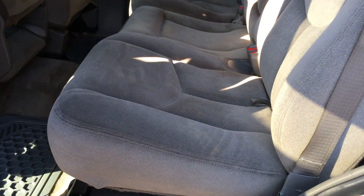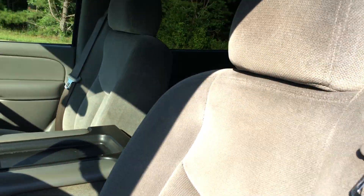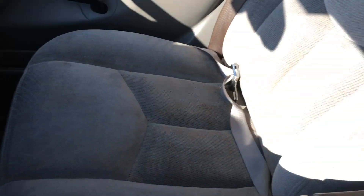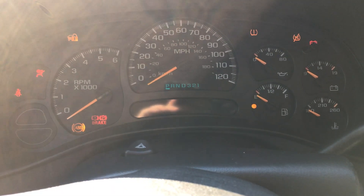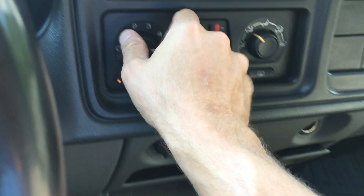Let me unlock the door. It does have power windows and power door locks. Showing the back seat here, and the driver's seat. I know it's hard to see in the sun but I'll get some pictures in the shade as well. You can hear the radio working with the CD player, and of course you can hear the AC blowing — I know you can't feel it but it is cold.